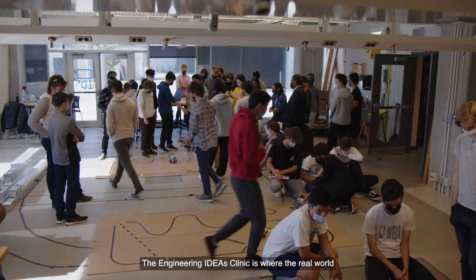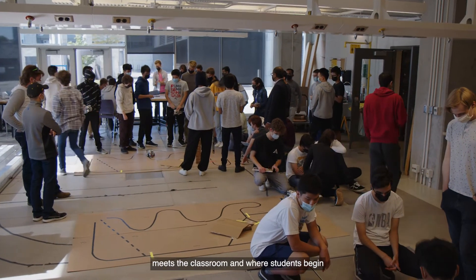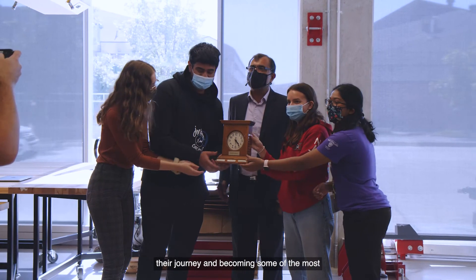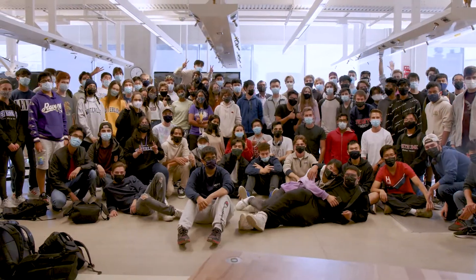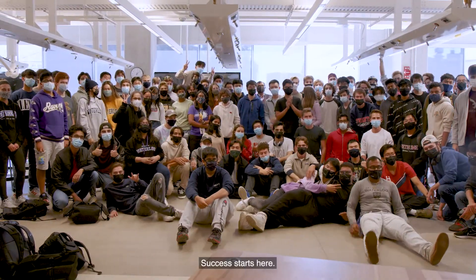The Engineering Ideas Clinic is where the real world meets the classroom, and where students begin their journey in becoming some of the most in-demand engineers anywhere. Success starts here.